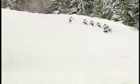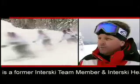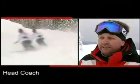Interski happens every four years — it's the Olympics for ski instructors. The Canadian Ski Instructors Alliance has chosen their Interski Team, taking ten of the best ski teachers in the country. They get together, train, and this year they've chosen Silver Star to come and train here. Interski is not really a competition; it is more of a showcase of ski technique. Our team is out here working on their formation skiing, trying to ski as tight and close together as possible to showcase their technique to the other nations present at Interski.